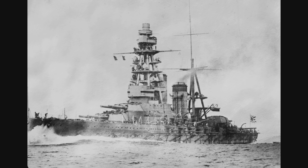Interestingly enough, the US Navy did not learn about the true speed of the Nagato class battleships until 1937. It was previously believed by the US Navy that the Nagatos could only do 23 knots.